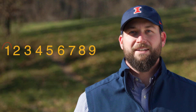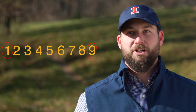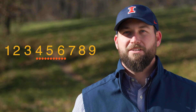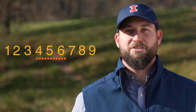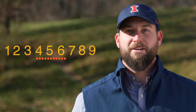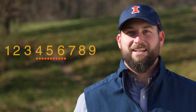Body condition scoring is based off a scale of one to nine. One would be the most emaciated cow and nine would be considered obese. In general, we want our cows to be in a range of body condition score four to six. Ideally, our mature cow herd at calving time would be a body condition score five. We recommend that first calf heifers or virgin heifers be a body condition score six at calving.